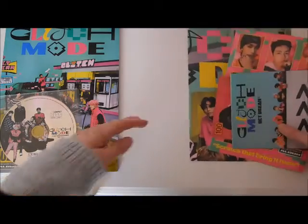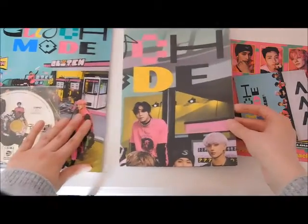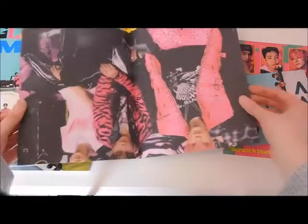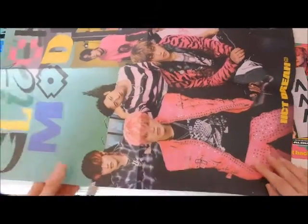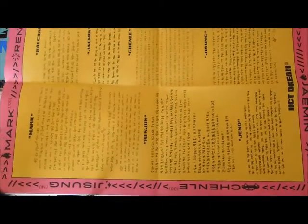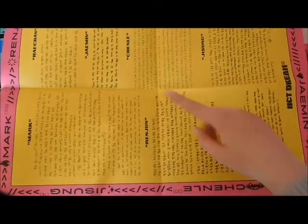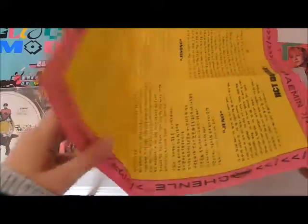So that was the photo book. Now let's take a look at the inclusions. Like I said, I'll include my poster at the end, but it looks like it came with a little folded poster. Here's what that looks like — it says Glitch Mode and has all the members on it, very pretty. On the back we have all the thanks-to's. Wow, Jaemin wrote the smallest thanks-to — and look at Mark's, it's massive!